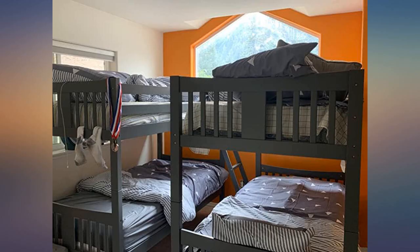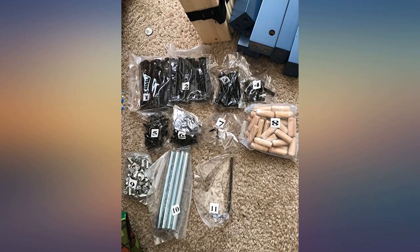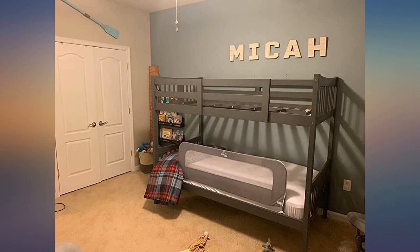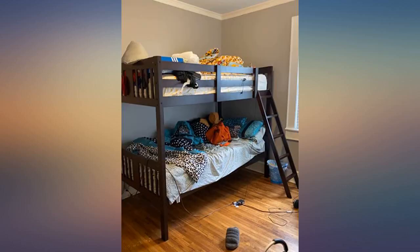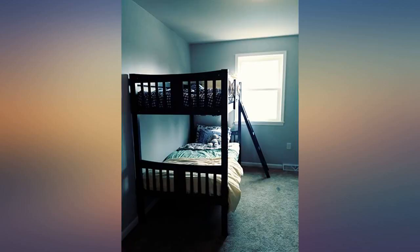It arrived on time, no parts missing. I really do love this purchase and I'd recommend it to anyone. We already had a bunk bed in the room for the grandkids that my husband made. When I saw this bunk bed on Amazon and the price, I could not pass it up for the additional grandkids. It cost the same amount that it cost my husband in lumber, and that was about 3–4 years ago. My husband put it together and said all the pieces were there, no problems putting it together — good quality. Very happy with my purchase.